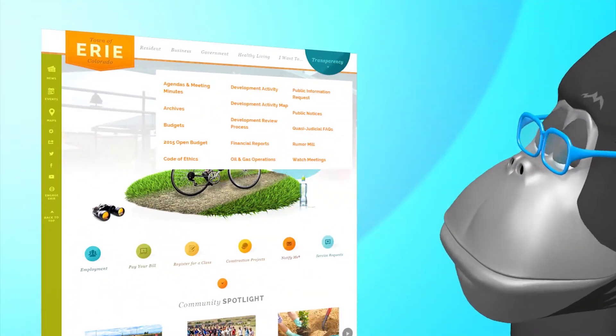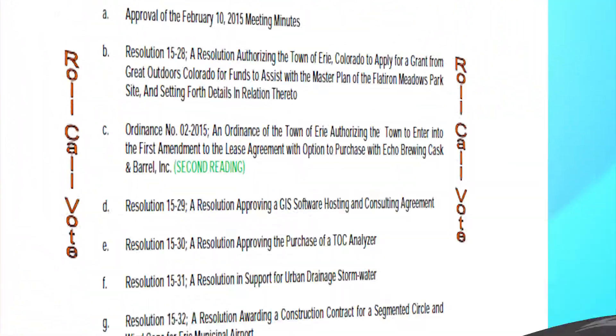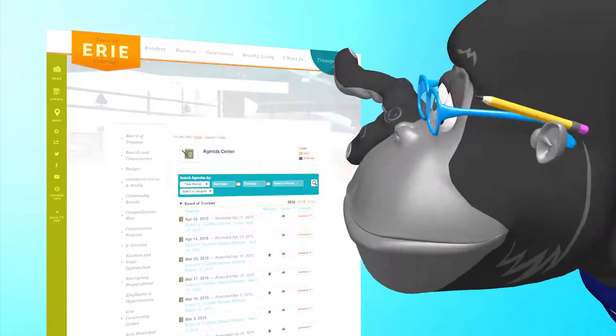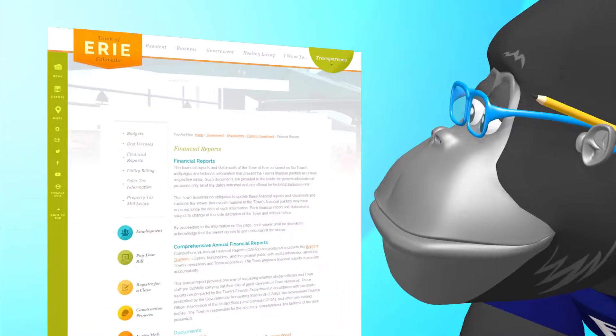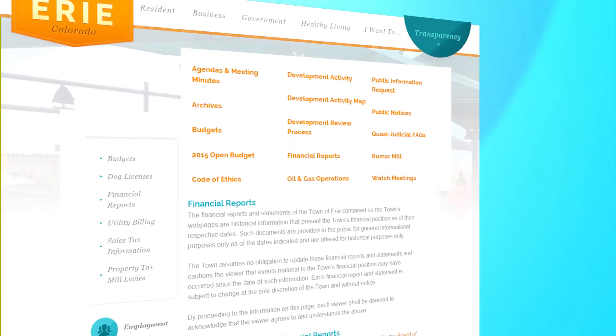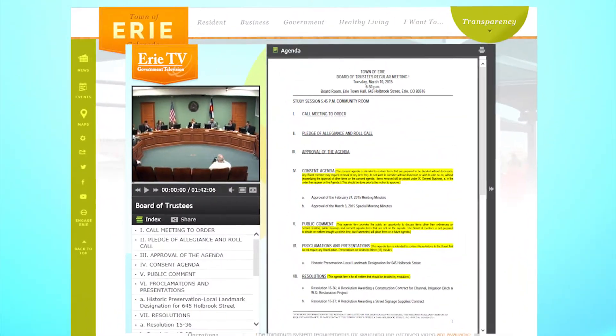From here you are one click away from viewing and downloading agendas and packets. You can also check out financial reports. And you are just a click or two away from our archive of streaming videos of our boards and commission meetings.